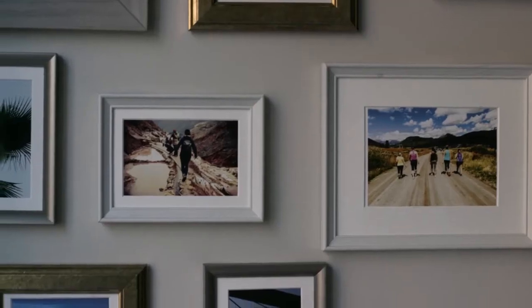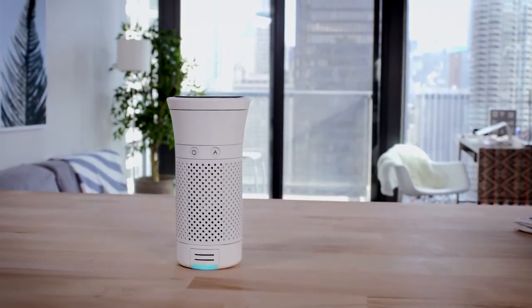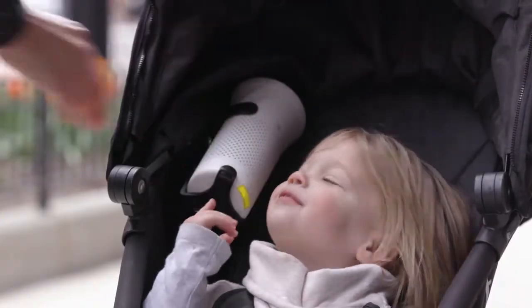Lilly used to climb the highest mountains in search of the freshest air. With Wind, she doesn't have to anymore. Wind is the world's first personal air quality system that generates fresh and clean air, that's portable and is simple to use.